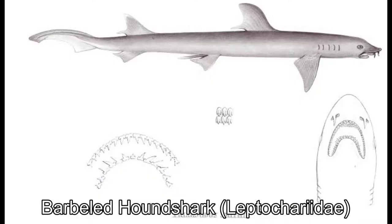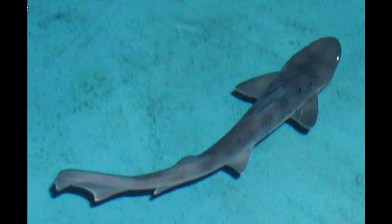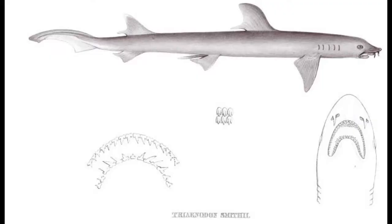The barbeled houndshark is the sole member of its family and is a rather peculiar species. Found only along the Atlantic coast of Africa, this 75-centimeter opportunistic omnivore can be found in muddy estuaries from Angola all the way up to Mauritania. It gets its name from the whisker-like appendages in front of their nostrils, which allow them to better understand their surroundings in murky water, similar to sturgeon and catfish.